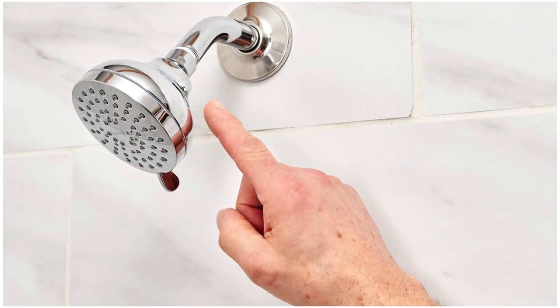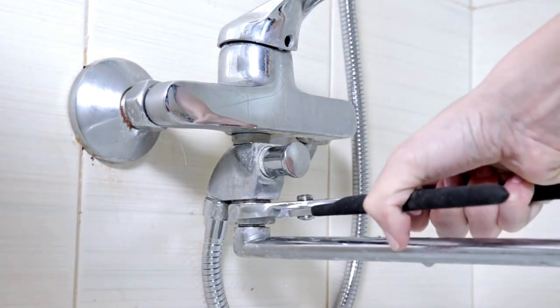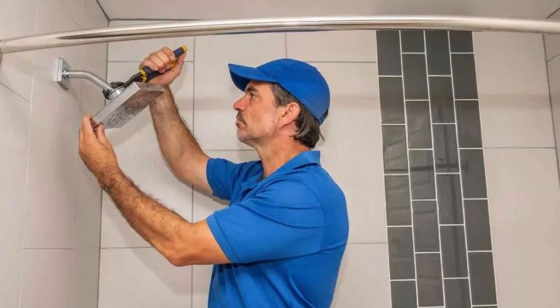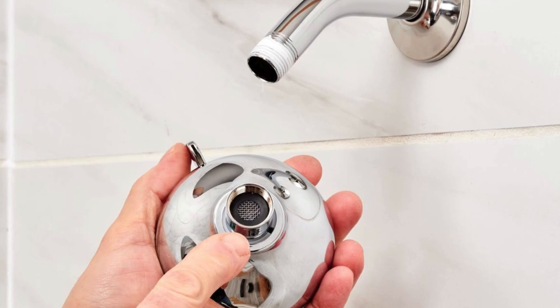Installation and compatibility. Before making a decision, ensure that the chosen showerhead is compatible with your existing plumbing. Some models may require additional hardware or adjustments, so it's essential to factor in installation ease and compatibility with your bathroom setup.